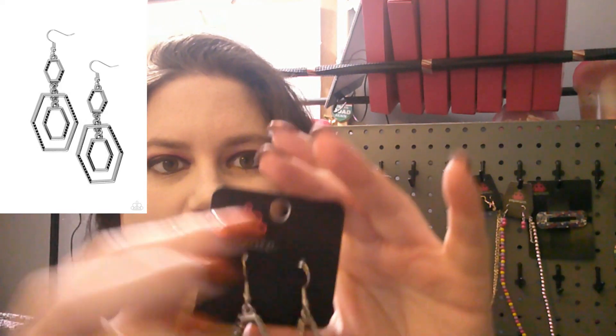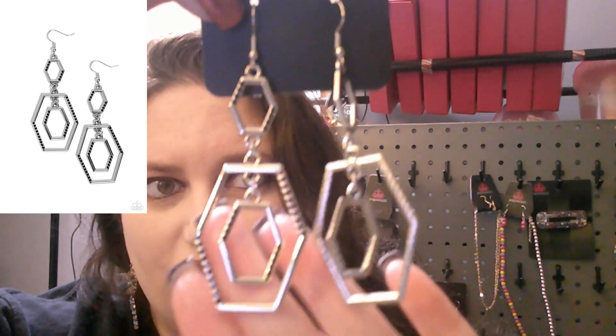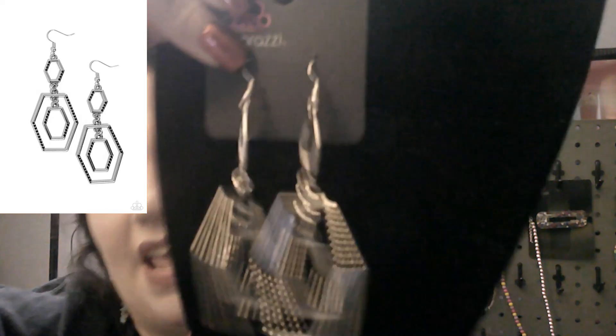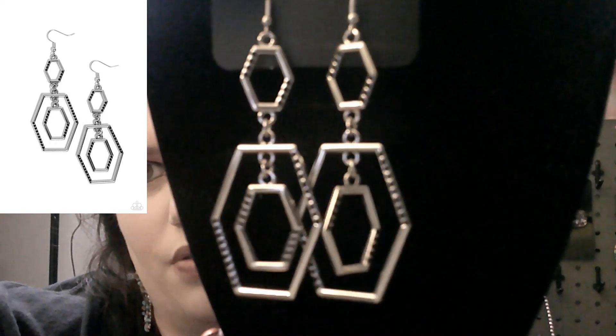Next up is a black set of earrings with different style shapes on a silver fish hook — super cute. These are going to be number 812.